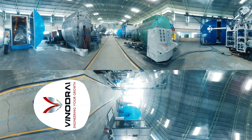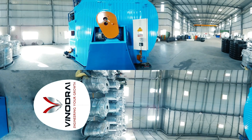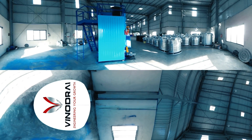Manufacture of water tanks using roto molding technology is truly a winning business proposition. Low investment, a break-even period of just two years, and a huge untapped market make this a highly lucrative business opportunity.